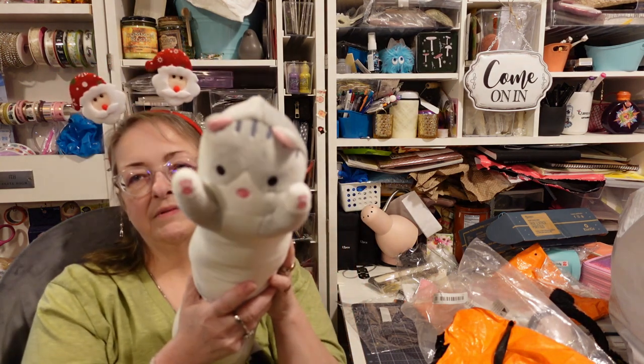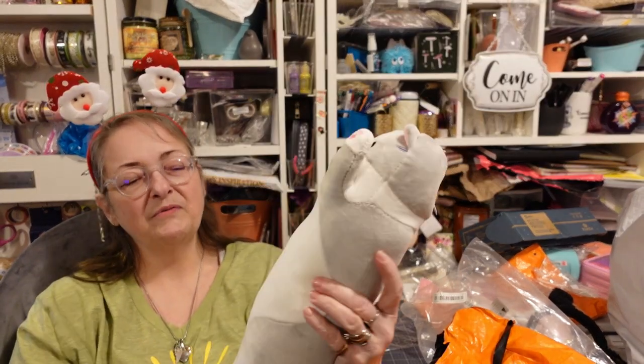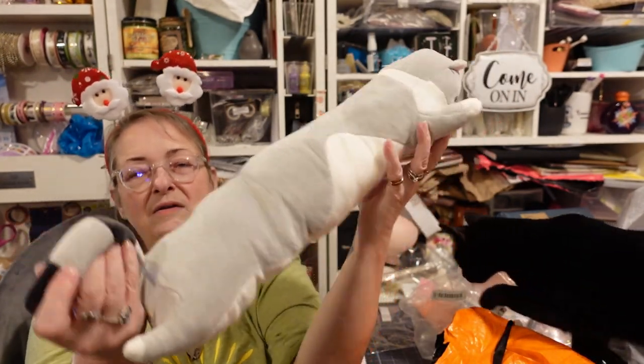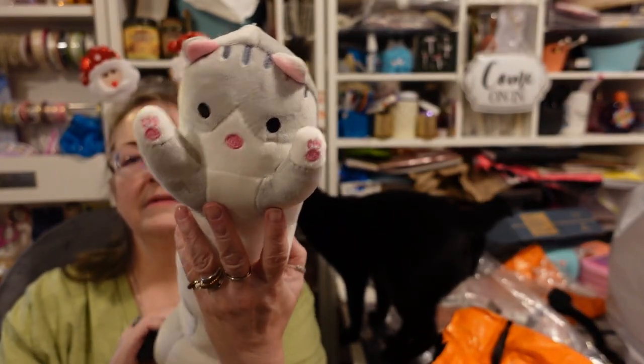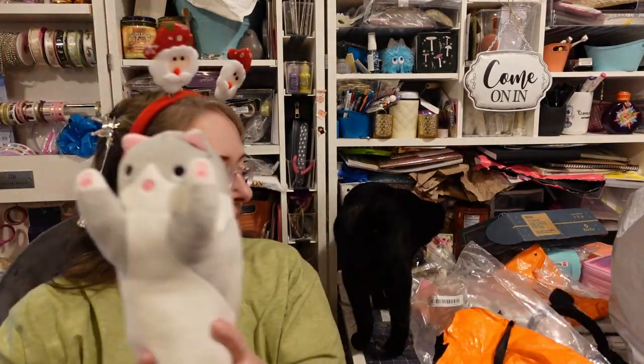I'm not sure why it has a zipper — maybe that's where they stuffed it. There's stuffing sticking out of it but I fixed it, I put the stuffing back in. You can unzip it and put more stuffing in or whatever. Mine's a little lumpy and bumpy from the packaging. It's got a long body, there's its tail, it's got spots on its back, a cute little kitty cat face, little toe beans — yeah, so there's that.